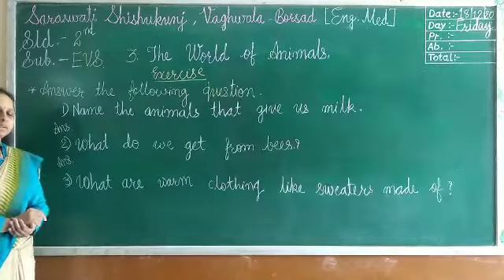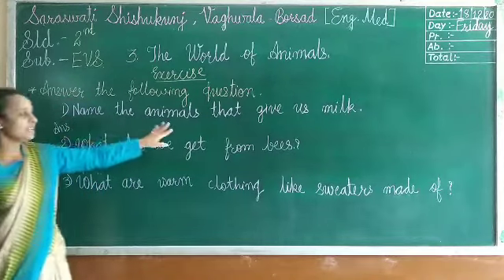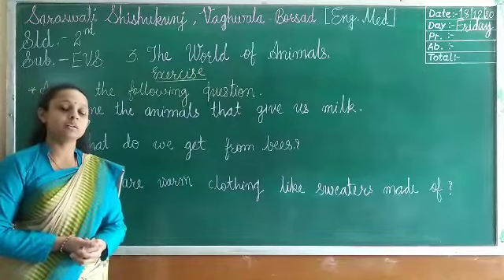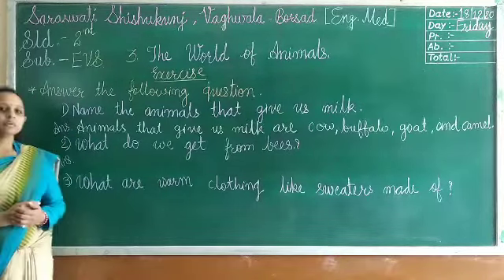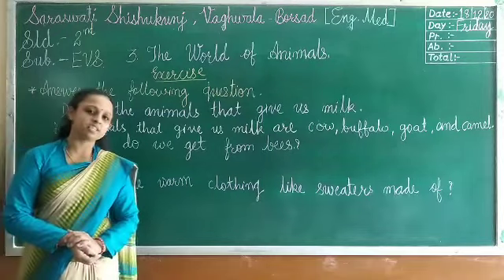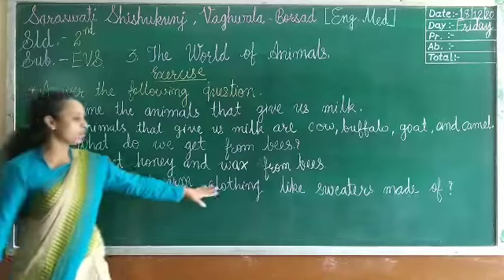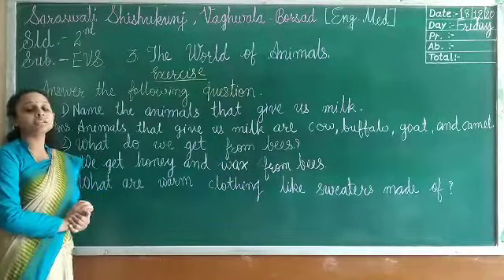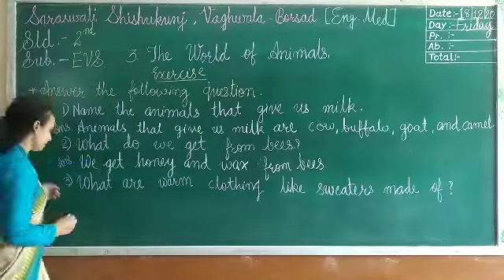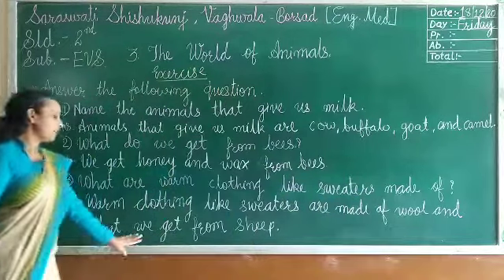Now let's answer the questions. Question one: name the animals that give us milk. Cow, buffalo, goat, and camel give us milk. Question two: what do we get from bees? We get honey and wax from bees. Question three: what are warm clothes like sweaters made of? Warm clothing like sweaters are made of wool, and we get wool from sheep.